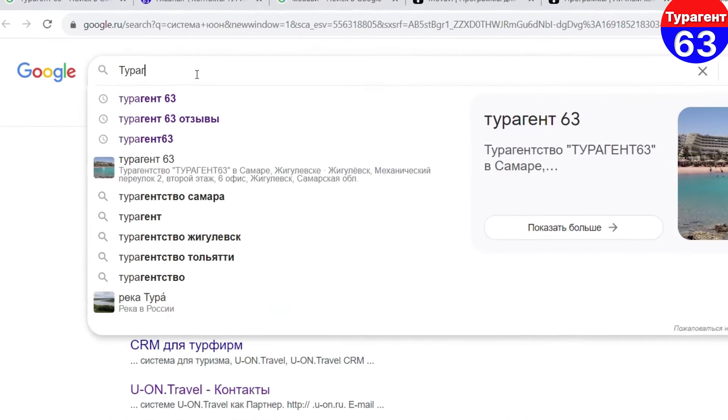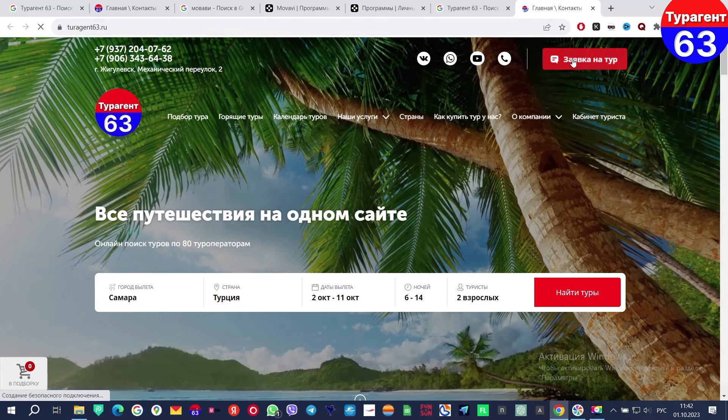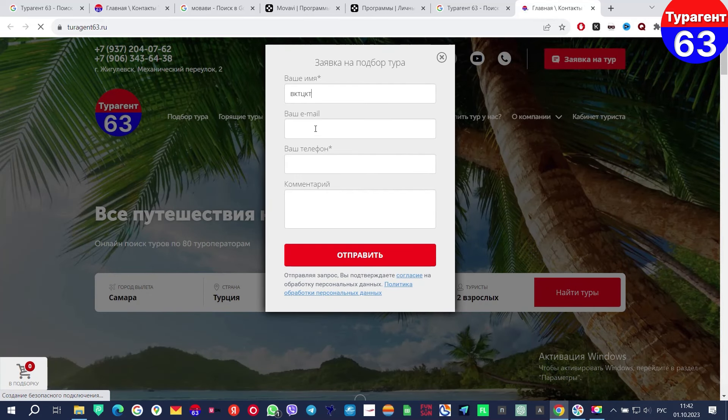Кстати, друзья, хочу сказать огромное спасибо всем нашим дорогим туристам, кто уже раньше обращался в наше туристическое агентство. Спасибо вам большое за ваши впечатления, за ваши эмоции, за ваши отзывы о нашей работе и о ваших поездках. Очень легко найти все отзывы о нашей работе — просто наберите в интернете «Турген 63 отзывы», также можете зайти на наш сайт Турген 63, там есть раздел «Отзывы». Почитайте — я думаю, у вас не останется вопросов и сомнений, можно ли нам доверять или нет.